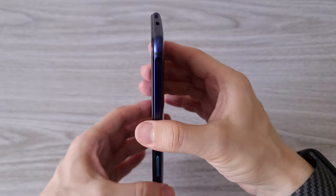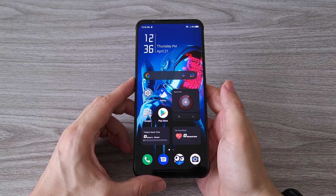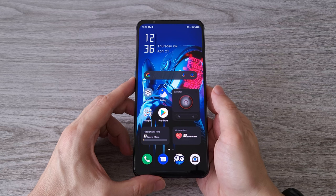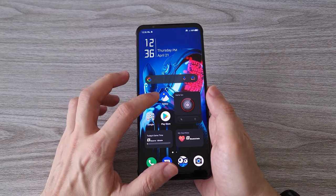As a true gaming phone, the Red Magic 7 features two shoulder trigger buttons with a sample rate of 500 Hz. The price of the Red Magic 7 starts from about $600 US dollars and goes up to $800 for the top version. As always, there is a link in the description if you want to learn more or get one of these impressive gaming phones.